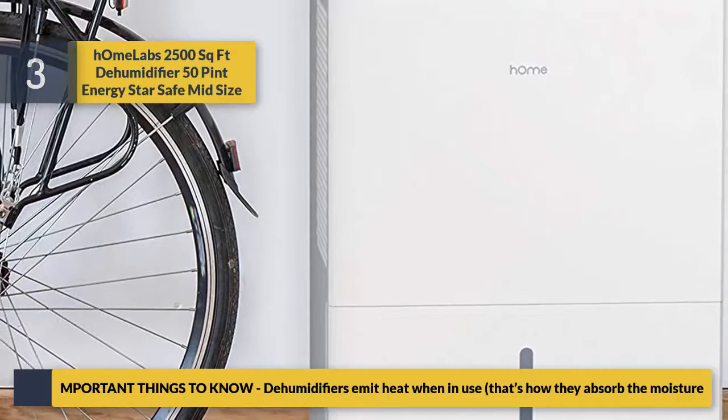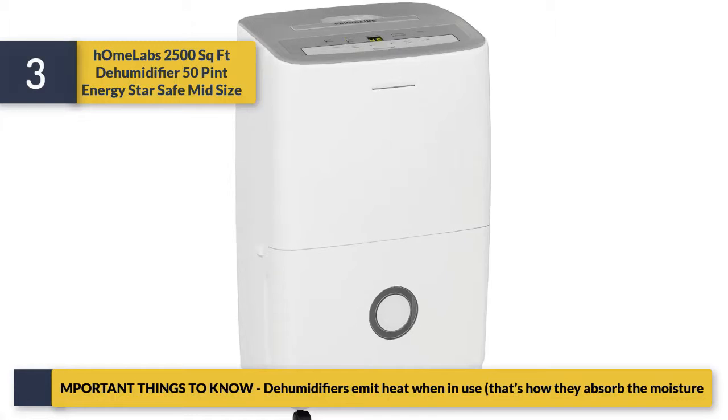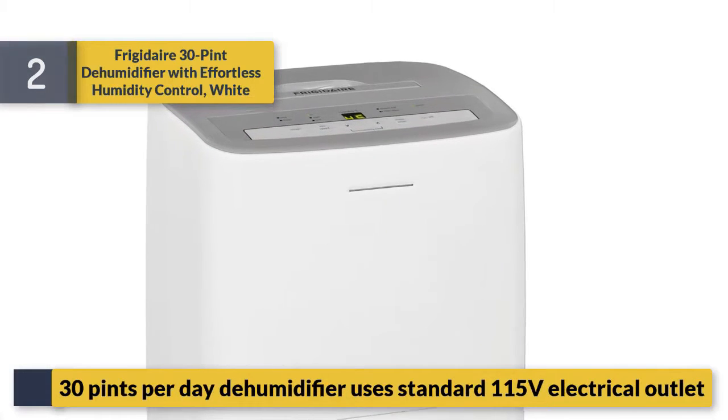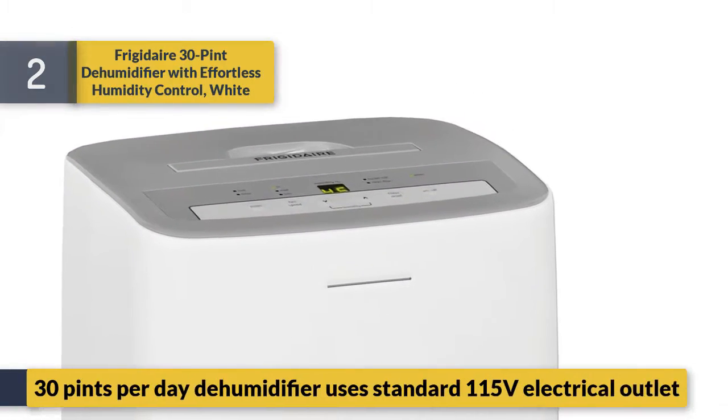Important things to know: dehumidifiers emit heat when in use — that's how they absorb the moisture. Number two: the Frigidaire 30 pint dehumidifier with effortless humidity control.